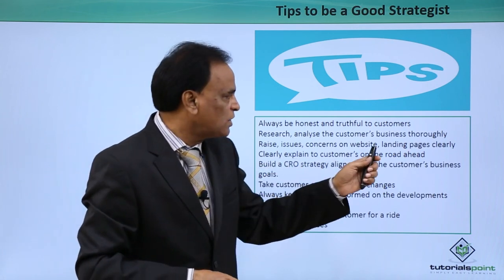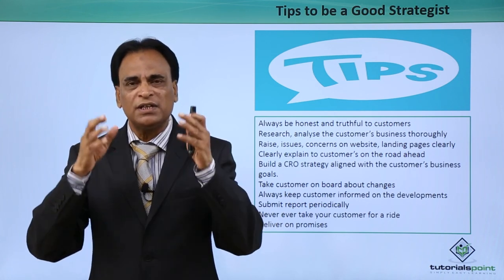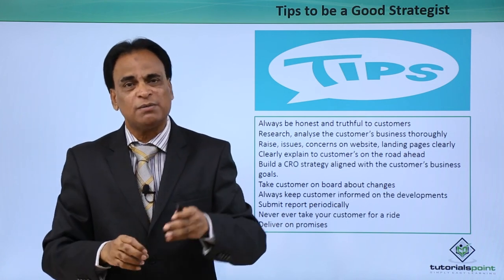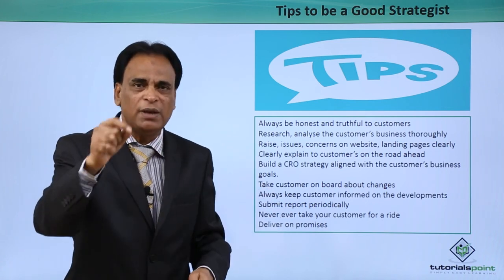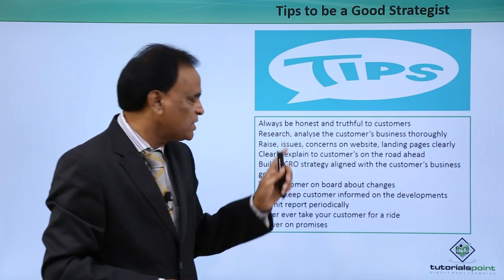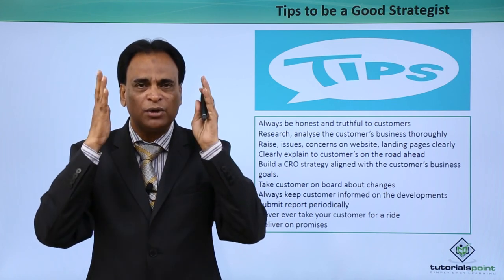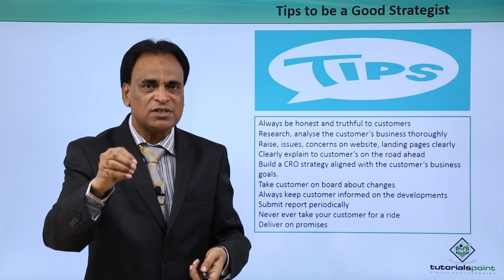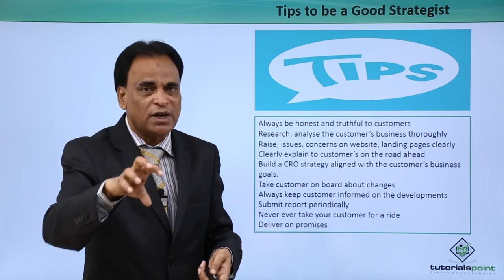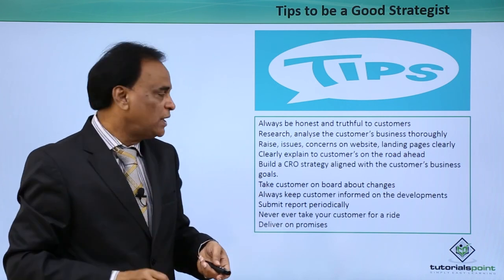Clearly explain to customers the roadmap ahead — what roadmap you are building and what changes you are recommending. All recommendations have to be clearly communicated to the customer, and you must take their approval before implementing them on their website. Build a CRO strategy aligned with the customer's business goals. The CRO strategy should be centered and focused on the business goals and objectives of your customers, and the kind of traffic you will drive to the website related to their business.